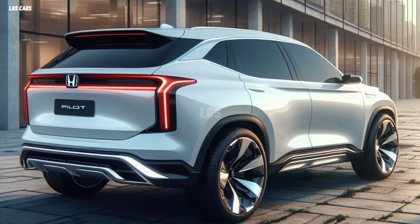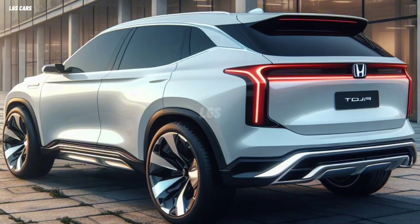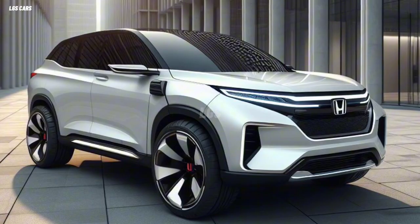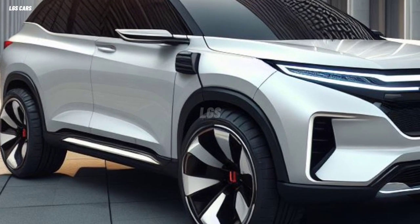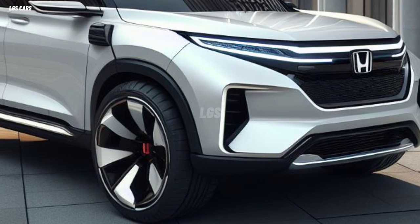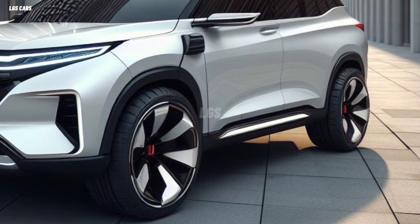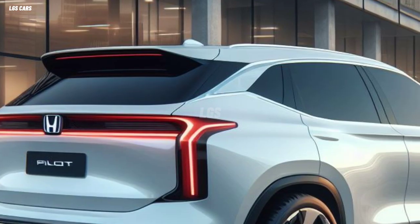The 2025 Honda Pilot uses a 3.5-liter V6 engine, the same as the previous model, capable of producing 285 horsepower and 262 pound-feet of torque, providing responsive and agile performance. This engine is equipped with a variable cylinder management system, which adjusts the number of active cylinders according to needs, thereby saving fuel. The Pilot also uses a 10-speed automatic transmission, which provides smooth and accurate gear shifts.